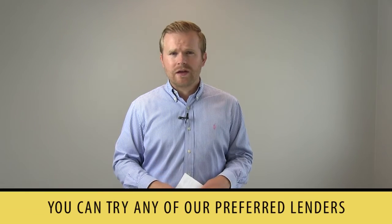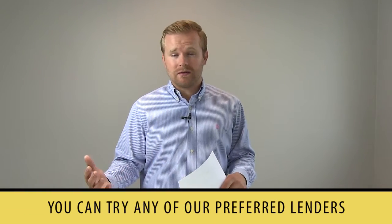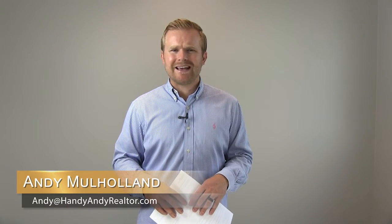If you need to find out more details on that, there's a preferred lender that we work with — we have two or three lenders we could connect you with — and they could reach out to you to find out what you're trying to do and what options you might have. You can reach out to us through this blog, or email us at andy@handyandyrealtor.com, or call us at the office at 507-258-5850. Thanks for watching.